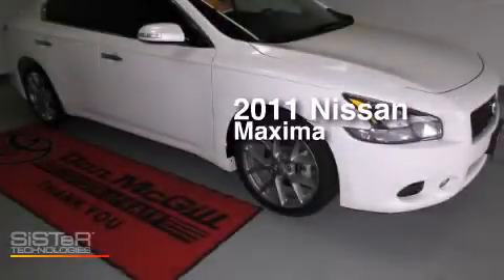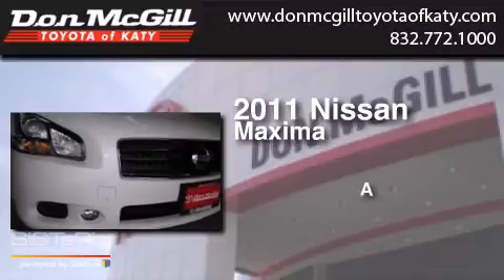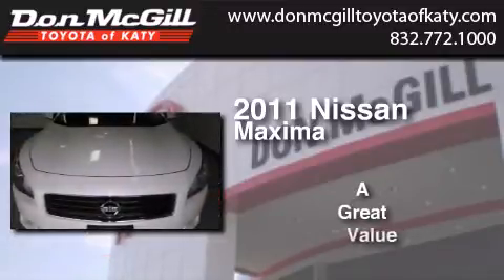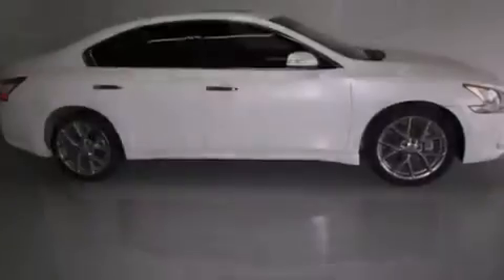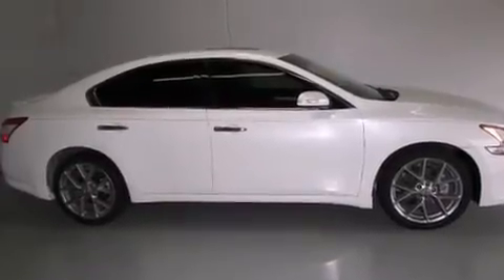This is a 2011 Nissan Maxima. Features include a sunroof, dual power seats, cruise control, and a CD player.